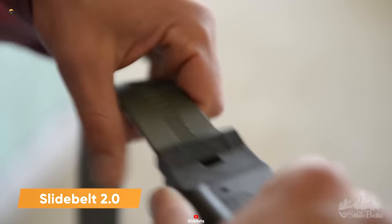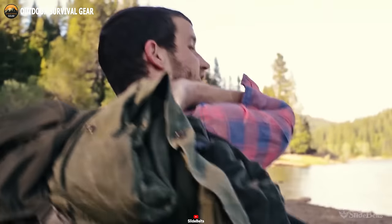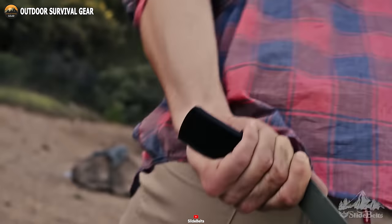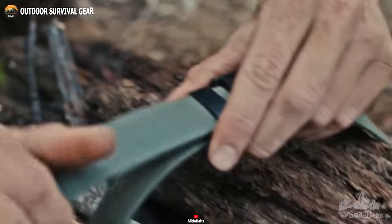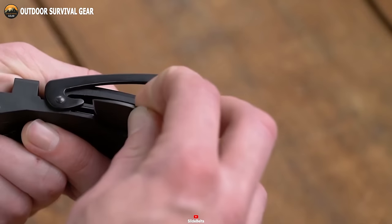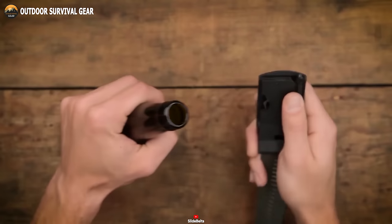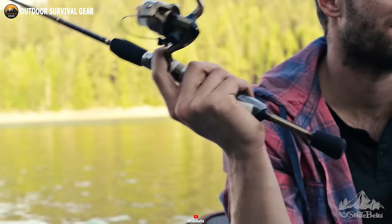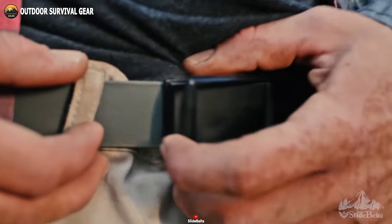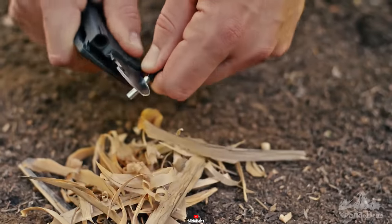Introducing the upgraded version of the Survival Belt 2.0, a remarkable tactical belt that transcends mere accessory status. This belt is a true survival tool, engineered to ensure your readiness for a tactical mission. Combining resilience with essential features, the Survival Belt 2.0 boasts tactical efficiency like never before. With a minimalist outlook that exudes sleekness, its buckle holds the true magic, which includes an AUS-8 stainless steel fold-out knife, a ferrocerium fire starter, an LED flashlight and a bottle opener. Built tough to withstand the harshest environments, the Survival Belt 2.0 ensures unwavering performance. It's not just a belt — it's a symbol of readiness, practicality and style.